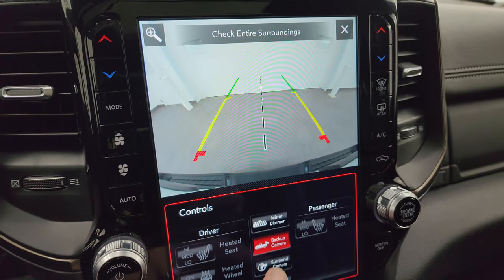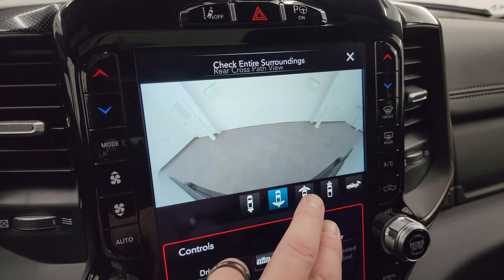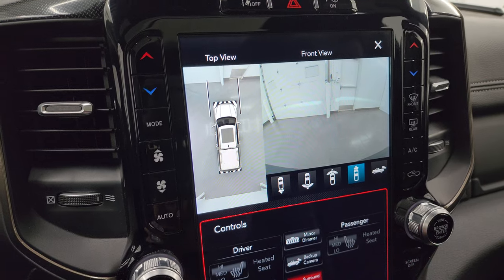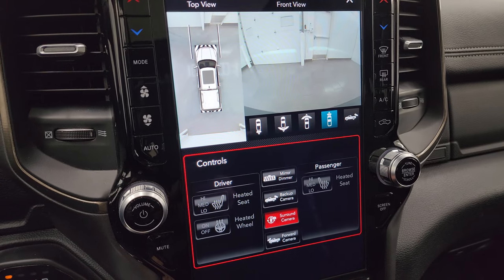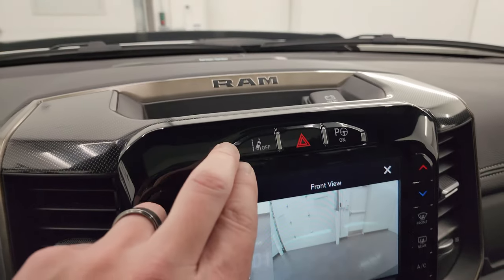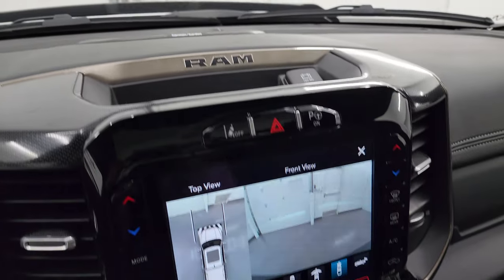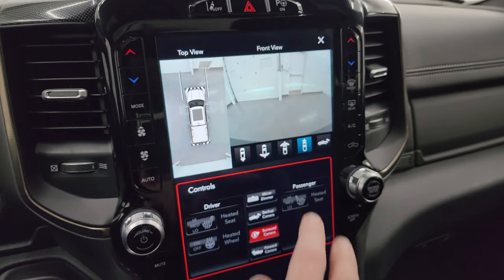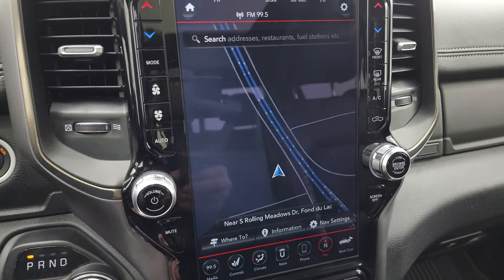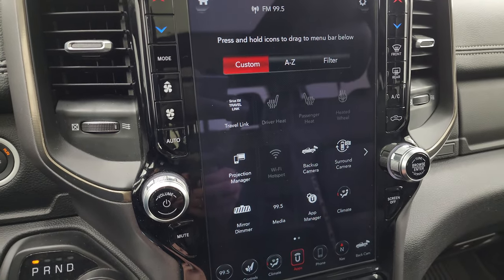It also has the surround view camera: you can do a wide view of the back, a wide view of the front, a narrow view of the front, and of course your normal backup cam. Controls include heated seats, heated steering wheel, lane departure, perpendicular and parallel park assist, and the Harman Kardon premium sound system. This one also has the factory navigation system — you can see Highway 41 on screen — and a factory brake controller, trailer steering, backup assist, stability control, parking sensors, and tow haul.